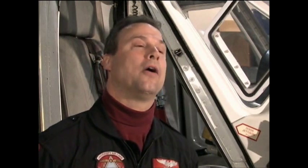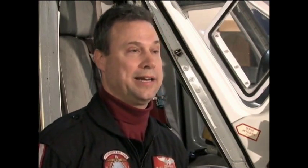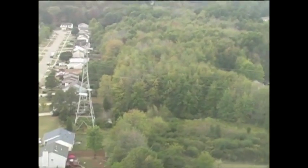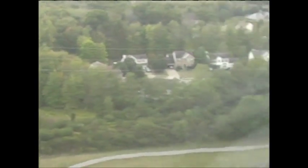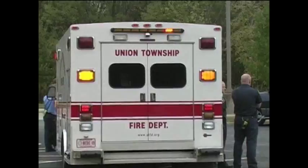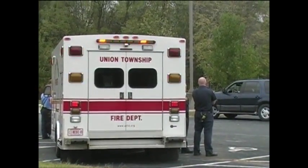When I'm en route to an LZ, I'll call the LZ commander on the radio and tell him I'm five minutes out and need an LZ description and patient information — whether it's a road, a field, or maybe a hospital. Then I want hazards: wires, towers, anything sticking up. A lot of times in fields you'll have sticks sticking up, so they'll put a vehicle or someone out there to mark them.